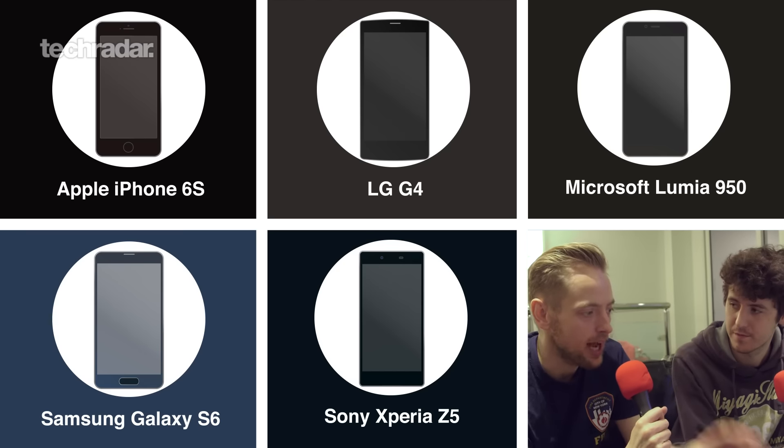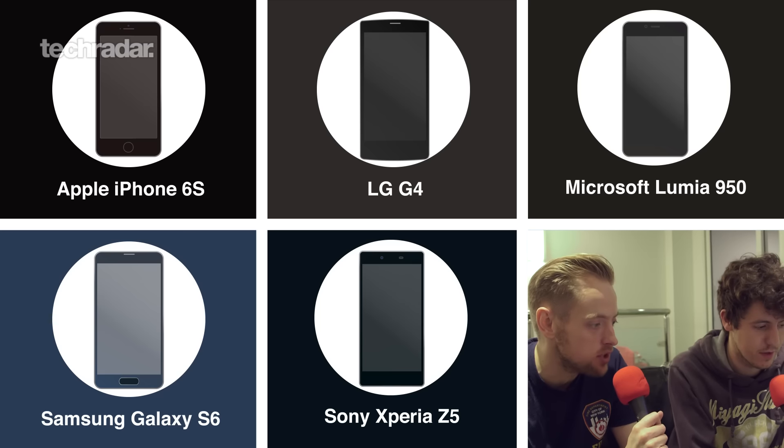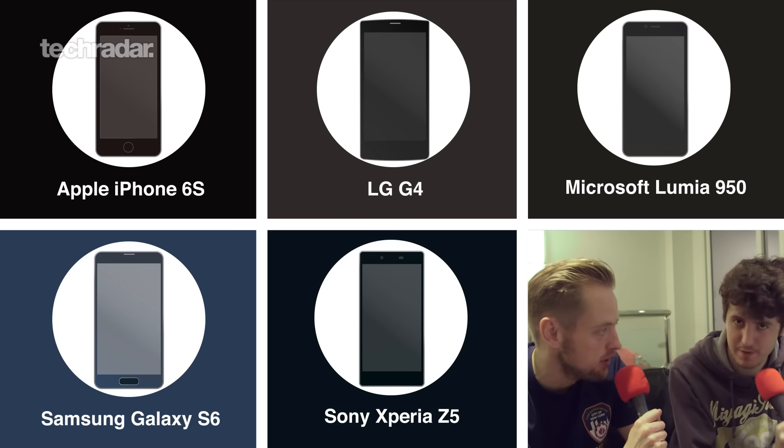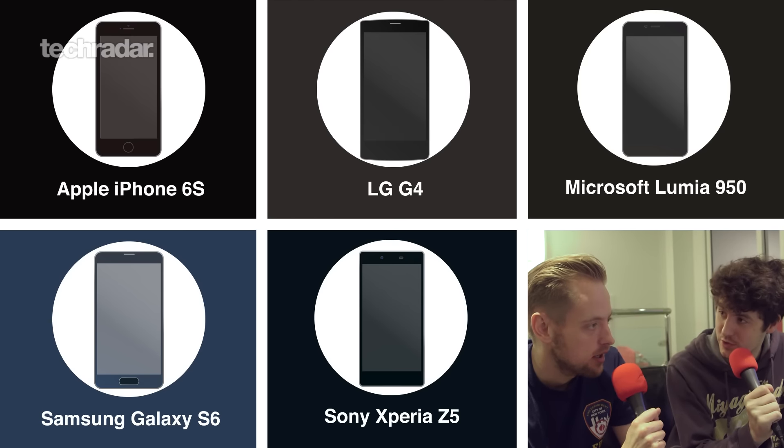Of chipsets here running through really quickly — Apple's got its own A9, we've got Samsung with its own Exynos, we've got the Snapdragon 808 in the LG G4 and the Lumia 950, and the Snapdragon 810 in the Xperia Z5. They're all rocking 3GB of RAM apart from the iPhone which has got 2GB.